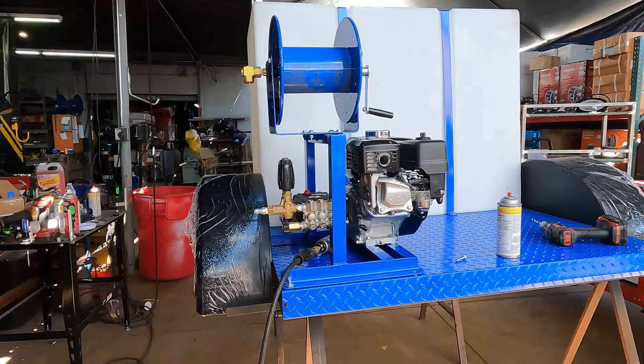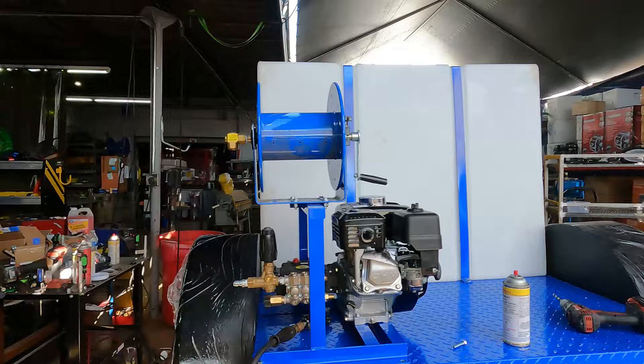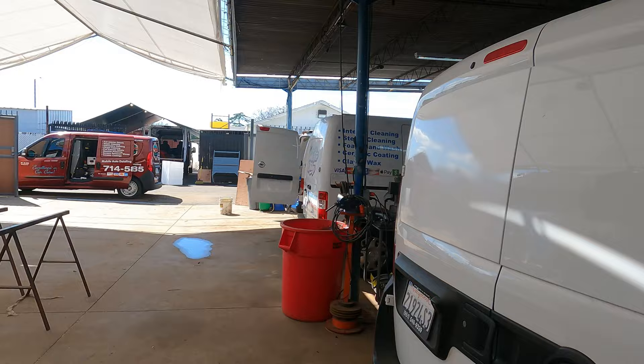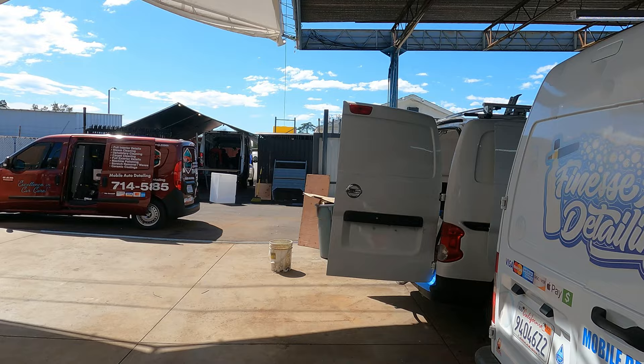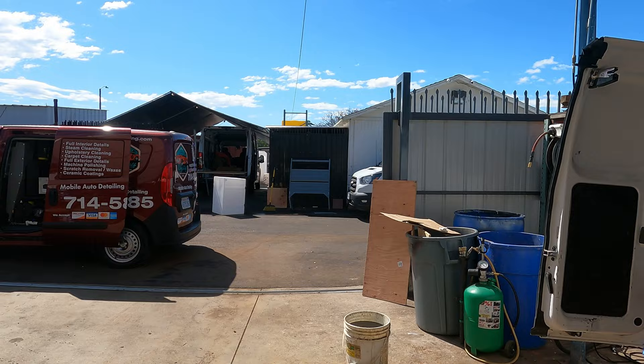This is a custom trailer that we built — Jose propped it up and put a pretty big tank and a pressure washer on it as well. It's a cool thing to have a fabrication shop with welders and fabricators that can get something done custom for you, and there's pretty much no other shop that does it specifically for auto detailing.